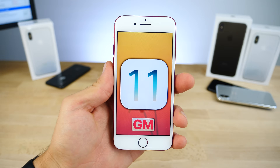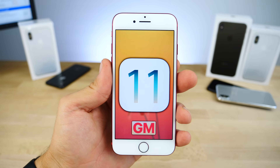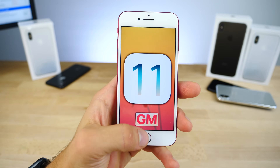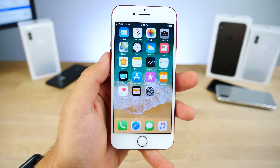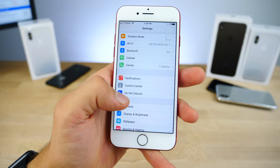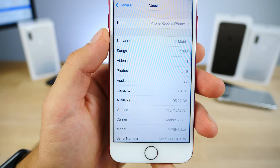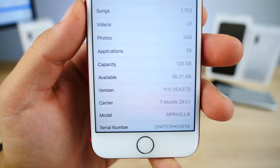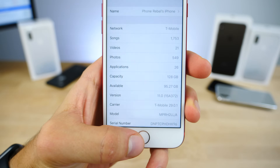We've got iOS 11 — the GM has just been released today, otherwise known as the Gold Master. It is essentially the very same thing as the official version just a few days early. There might be a little patch between now and the final release on September 19th if they find any critical bugs, but it should essentially be the same build. This is the same build number as the leaked version, so if you were already running that, there is no need to update — you're already on firmware 15A372.